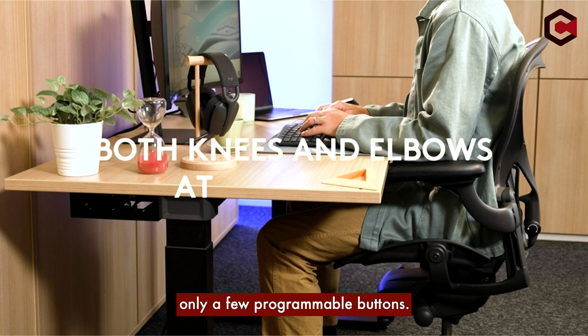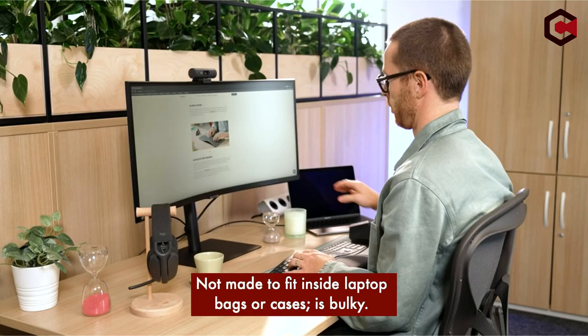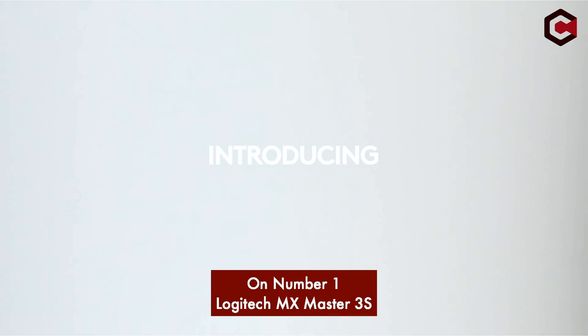Cons of the Logitech Lift: it only has a few programmable buttons, compared to more typical mice it has somewhat thin feet that don't glide as easily, and it is bulky and not meant to fit inside laptop bags or cases.